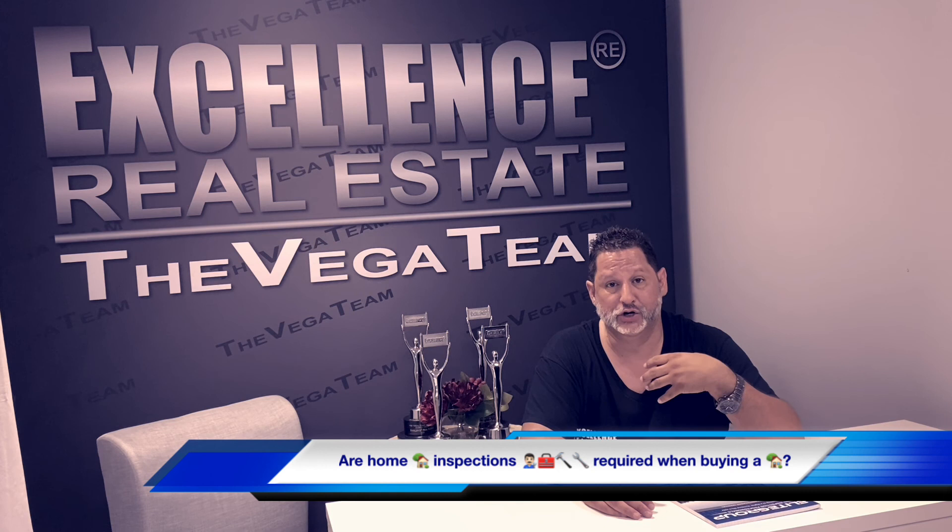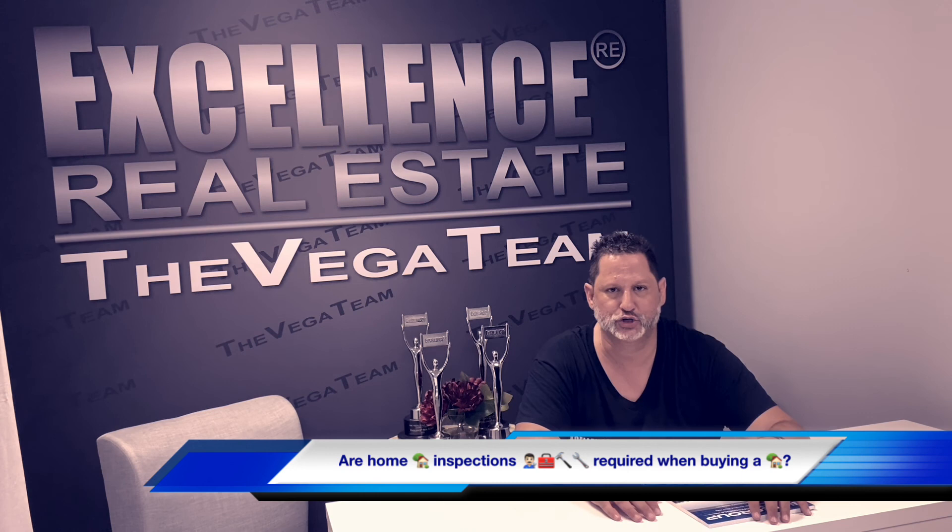Any questions you have pertaining to real estate, please send me a DM. Keep the Vega Team in mind for any real estate needs — whether it's buying, selling, investing, refinancing to lower your interest rate, or pulling money out to buy investment properties. We are not lenders, but we work with some of the best lenders in the business. Tag a friend, share the post. Thank you so much for the social media support, and we look forward to taking care of all of your real estate needs.